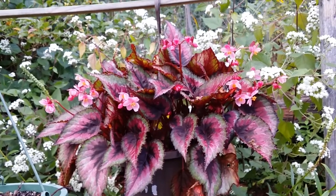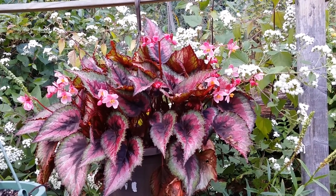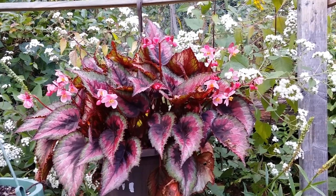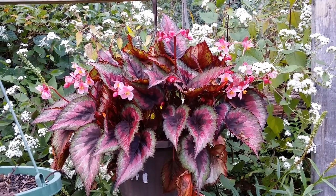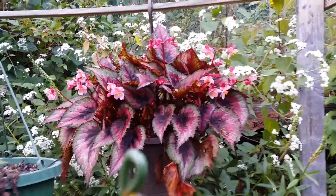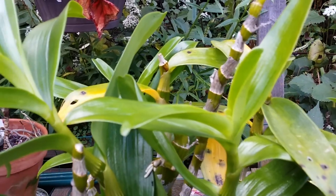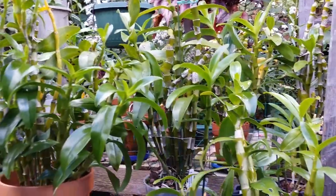Look at that — my amazing Begonia rex! When it's in sunshine all the time it turns fiery orange-red. Now that I've moved it to a more shaded area, you can see at least two or three tones of color in it. Isn't that gorgeous? And in the back there's a nabin on my nobilis right there — I just spotted it!